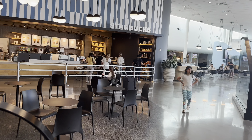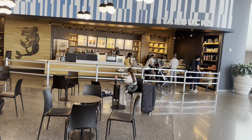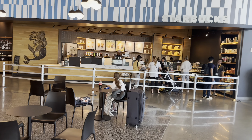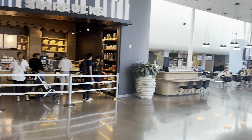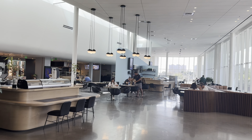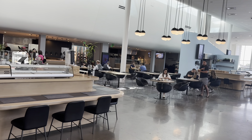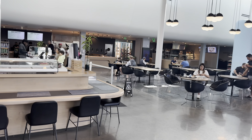For all your coffee needs you have Starbucks. At the moment it is quite a quiet queue. And here towards the back we have the food court and bar, currently serving breakfast.